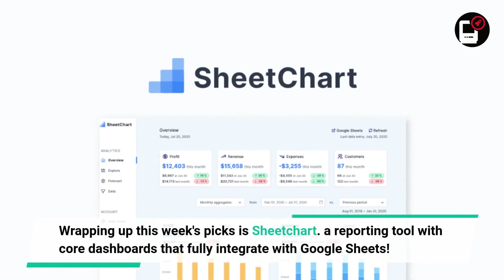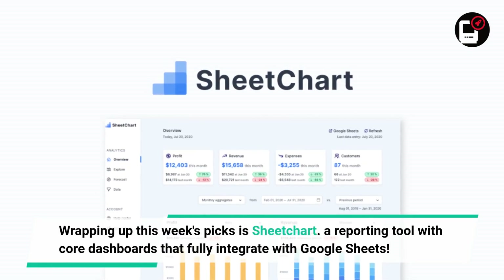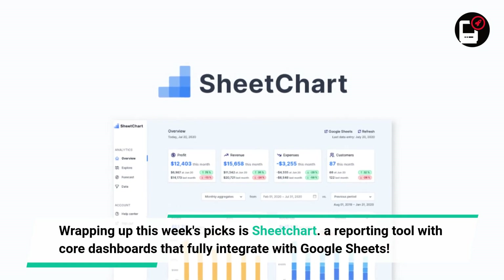Wrapping up this week's Picks is Sheet Chart, a reporting tool with core dashboards that fully integrate with Google Sheets.